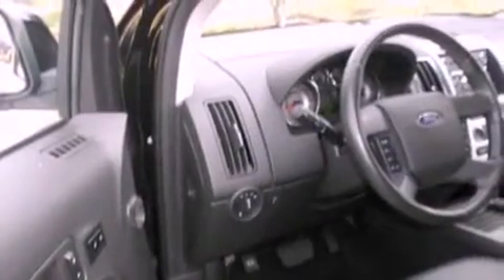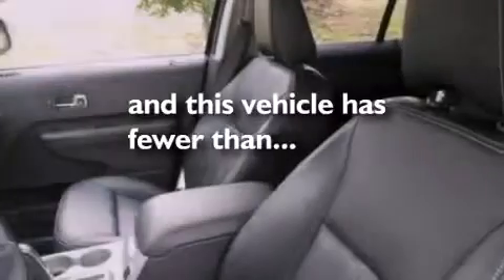A rear spoiler, privacy glass, front fog lights, dusk-sensing headlights, air conditioning — and this vehicle has fewer than 24,000 miles on the odometer.